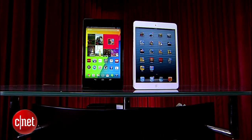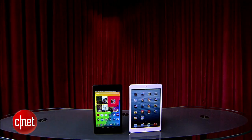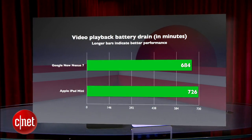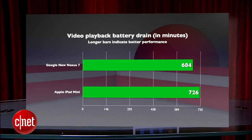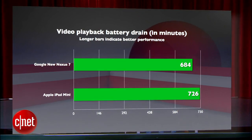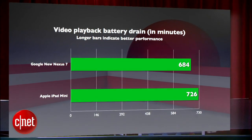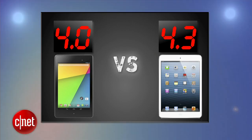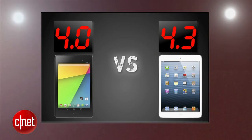Let's get to the battery life. In CNET's video playback drain test, the new Nexus 7 gave us an impressive 11.4 hours of video playback, just a bit behind the iPad Mini, which still boasts an industry-best 12.1 hours for a 7-inch tablet. In an ideal world, we'd want the most pixels and the best battery life — but we call it first-world problems. The iPad Mini gets a 4.3 because its screen resolution is holding it back, and the new Nexus 7 gets a 4.